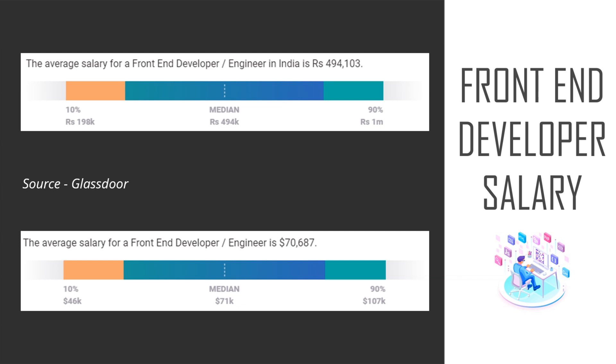For a junior front-end developer in the USA, the average income is around $70,000. Front-end web developers have one of the most bankable skill sets on the job market today. According to Glassdoor, the national median income for front-end developers tops more than $70,000, and in markets where competition for top tech talent is fierce, the median salary can rise above $100,000.